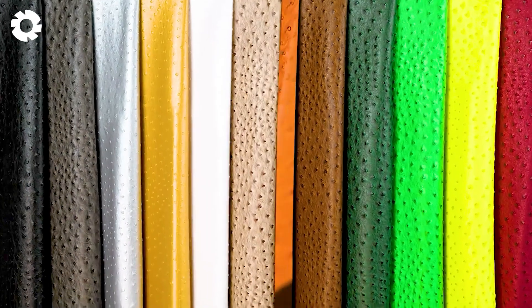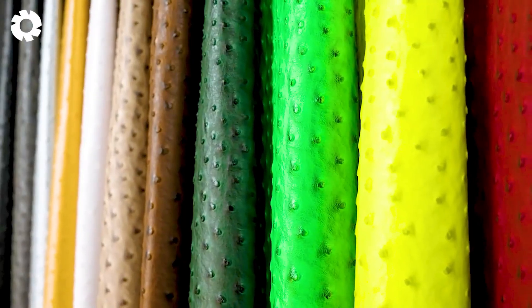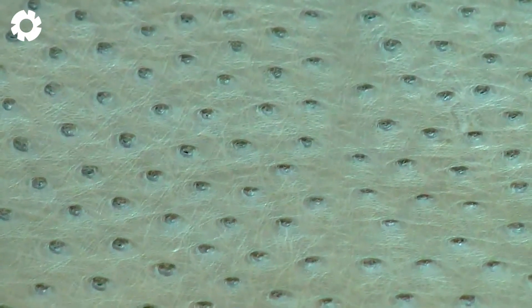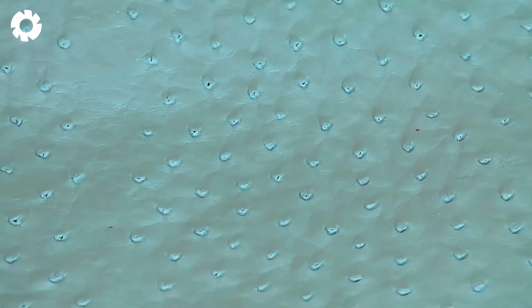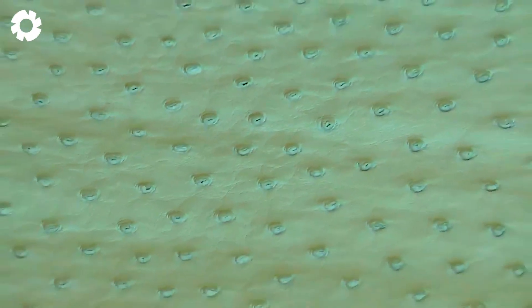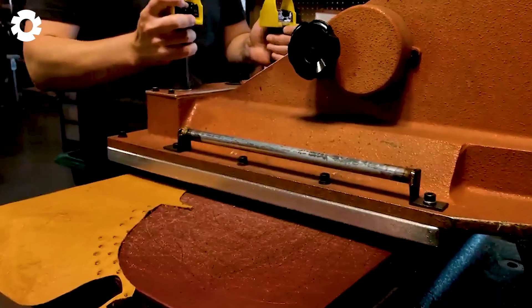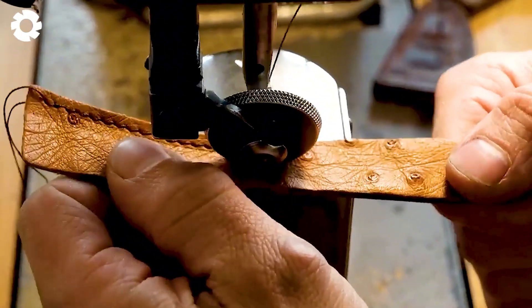Ostrich leather is considered stronger than any other type of leather, yet it's also six times softer than cowhide. There are other types of leather in the world, much like alligator leather. Ostrich leather can reach up to $30 per square foot and is used for premium products such as handbags, shoes, wallets, and jackets. The distinguishing feature of ostrich leather that makes it stand out and enhances its beauty is the presence of unique patterns formed by the combination of follicle dots and quill marks on its surface.